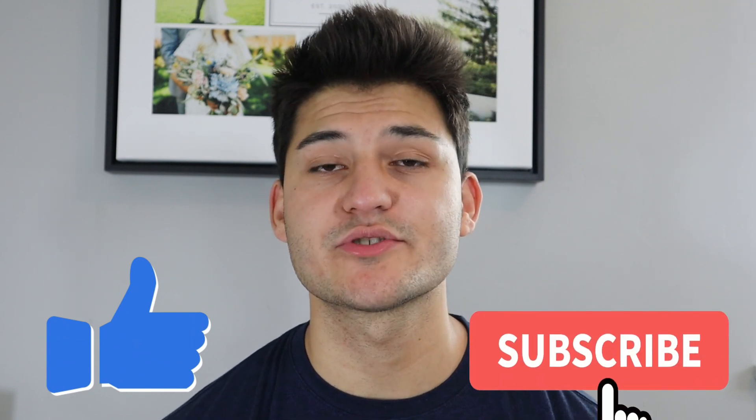As always, before we get into the video, make sure to go down and hit that like button. And if this video helps you out at all, make sure to subscribe — I do make new content and new videos every week.